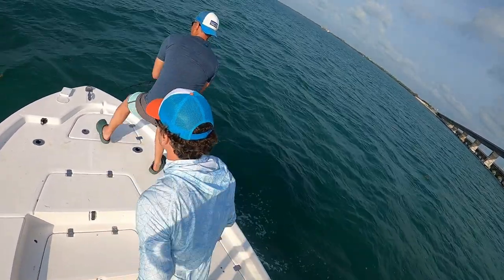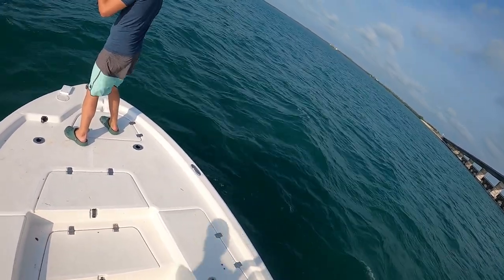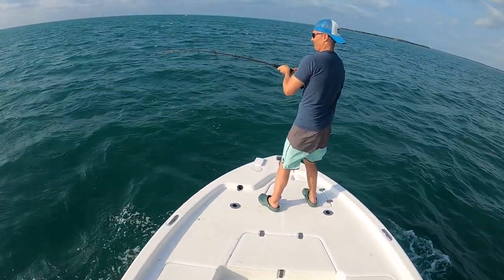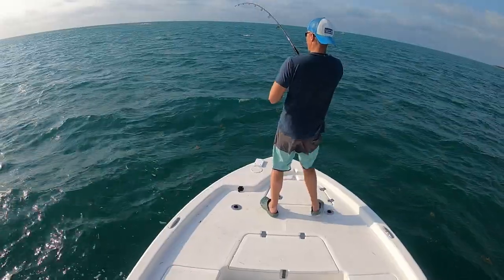I knew that filming, driving the boat, and fighting fish — sometimes all at the same time — was going to be challenging. Brad has never caught a tarpon before. However, several years ago he was on the boat when I landed my first tarpon. Ever since then, he's wanted to come back down to the Keys and land one of these beautiful fish himself.